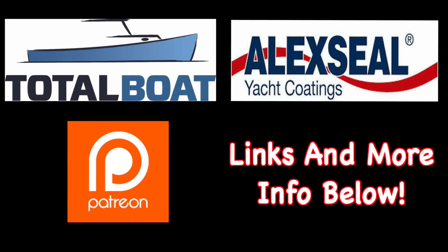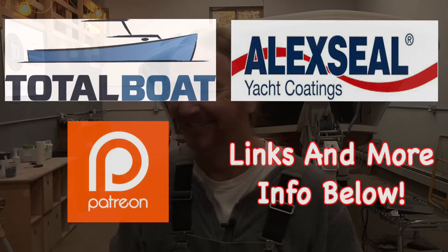Boatworks Today is sponsored by Total Boat and Lexile Yacht Coatings, as well as supported by the generosity from the beautiful folks over on Patreon. Thank you so much. Welcome back to the shop everybody, hope you're all doing very well. My name is Andy with Boatworks Today.